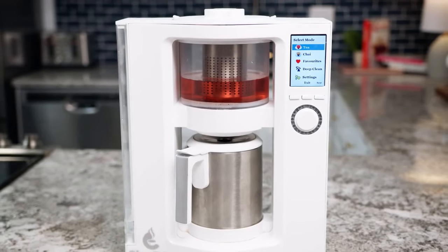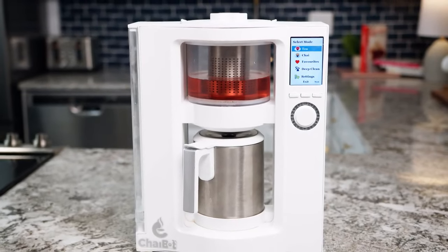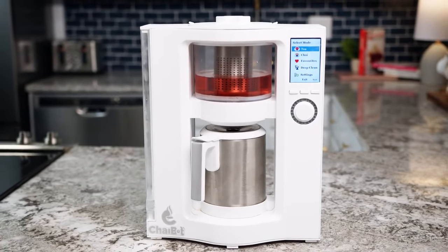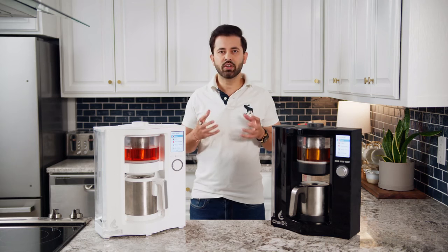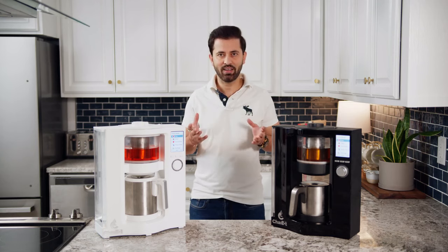ChaiBot is the latest in an existing line of other innovative tea products with many more already in the works. With your support, we can begin production on ChaiBot and continue our mission of providing more perfectly crafted tea to your daily life.